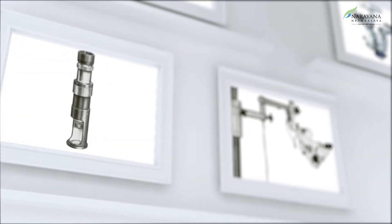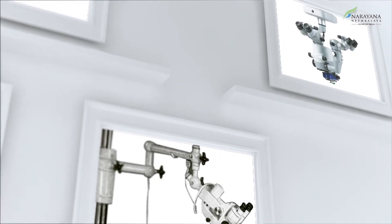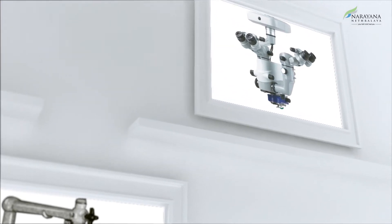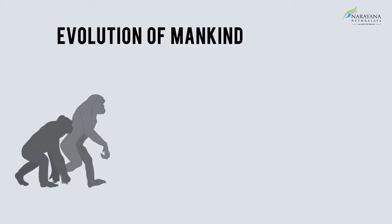The history of operating microscopes takes us far back to the uniocular operating microscope, followed by the binocular operating microscope, and to the most recent high-end binocular standard operating microscope.